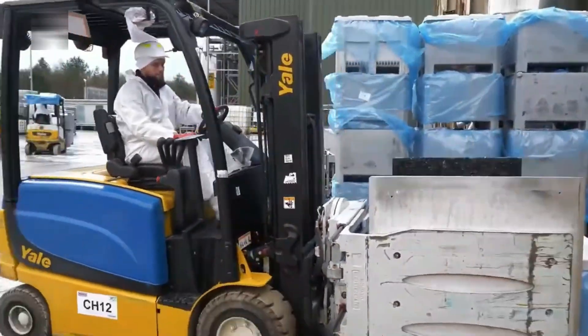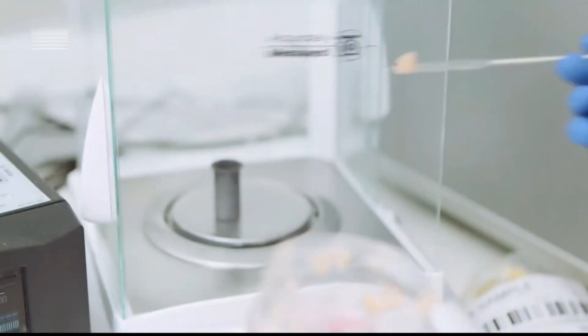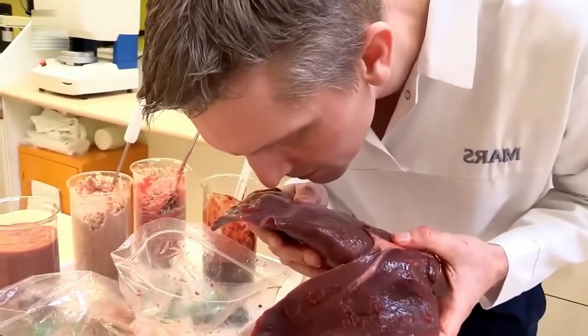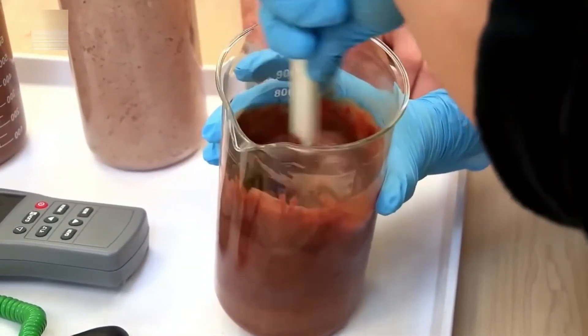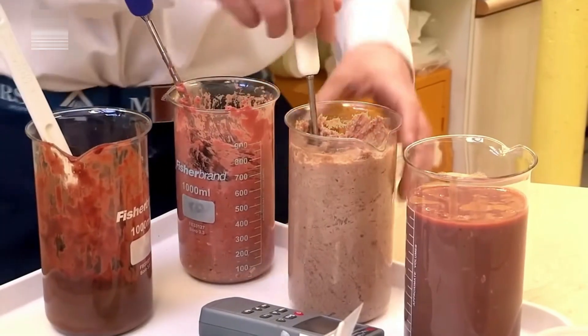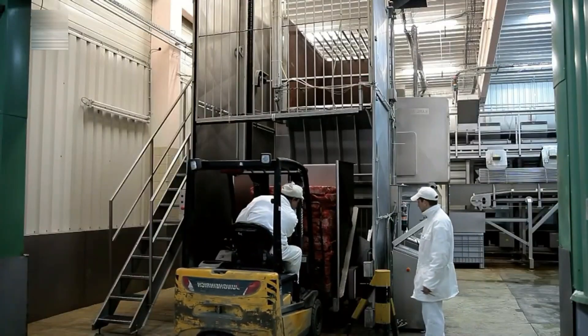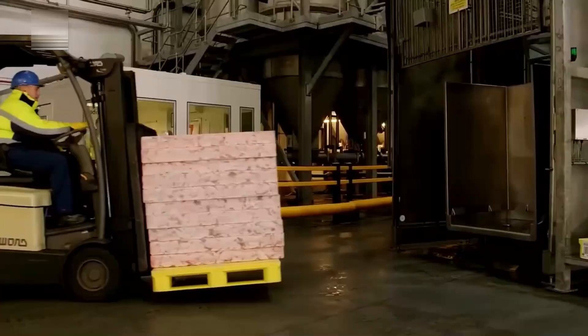Once all the ingredients are gathered, preparation begins. First, the ingredients are checked and tested for quality to ensure they meet strict safety and nutritional standards — only the best make the cut. Each item is then carefully ground and weighed to ensure the right balance of nutrients, as precision is key: every measurement affects the final product's texture, flavor, and nutritional content.